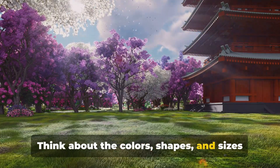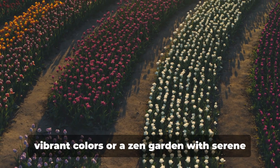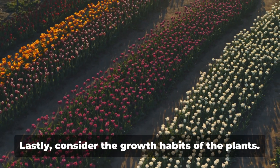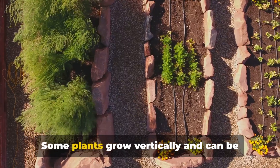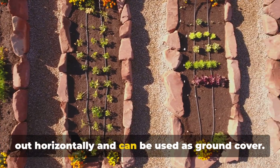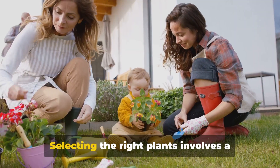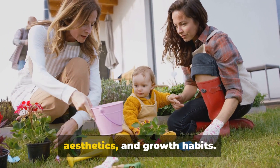Think about the colors, shapes, and sizes that will complement your space. Do you want a garden bursting with vibrant colors or a zen garden with serene green hues? You can even play around with the height of plants to create a sense of depth and interest. Lastly, consider the growth habits of the plants. Some plants grow vertically and can be used to cover a wall, while others spread out horizontally and can be used as ground cover. It's all about maximizing your space without overcrowding it. Selecting the right plants involves a careful balance of hardiness, maintenance, aesthetics, and growth habits.